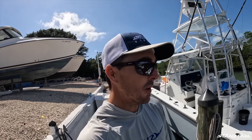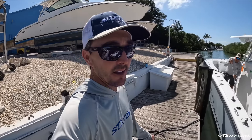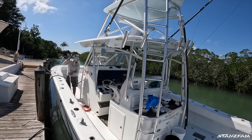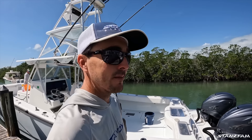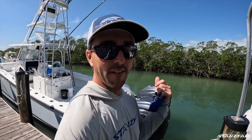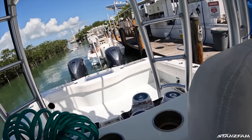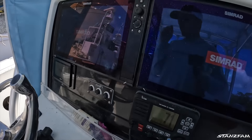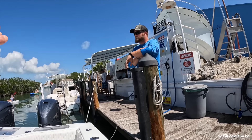The new motors are on — twin 425s replacing the old 350s. Everything's running; I'm excited to see how the boat performs. We are going to go break in the motors. We'll have to run them two hours — first hour under 2,000 RPM, second hour under 3,900 RPM. We're on our way!